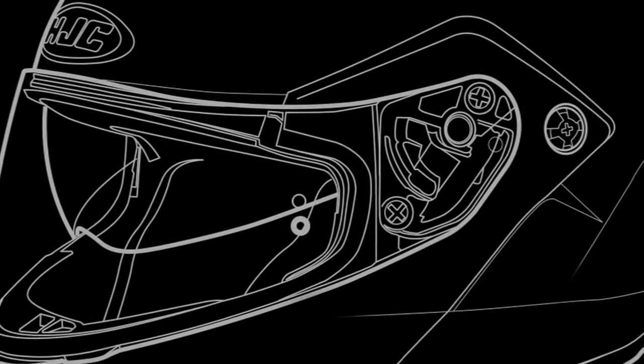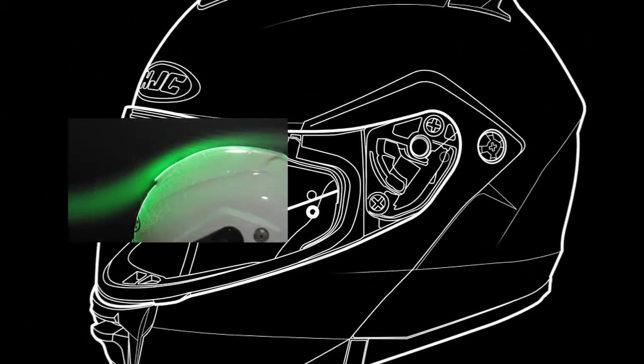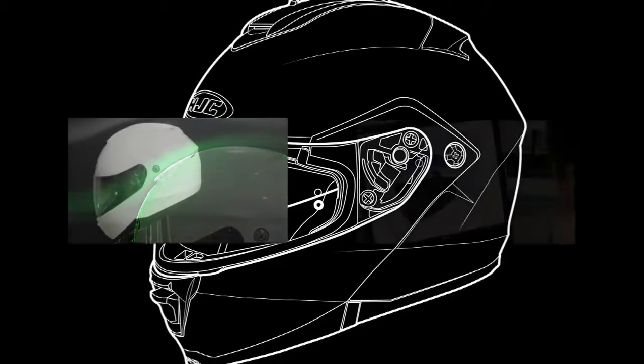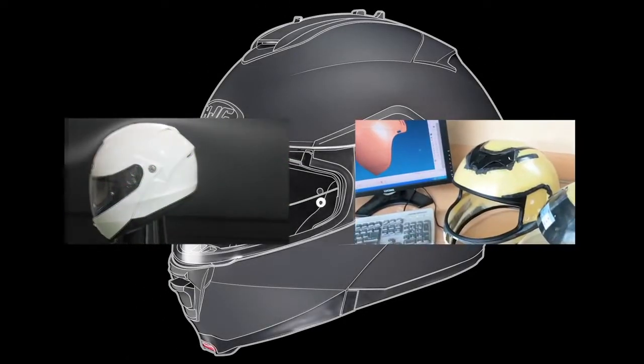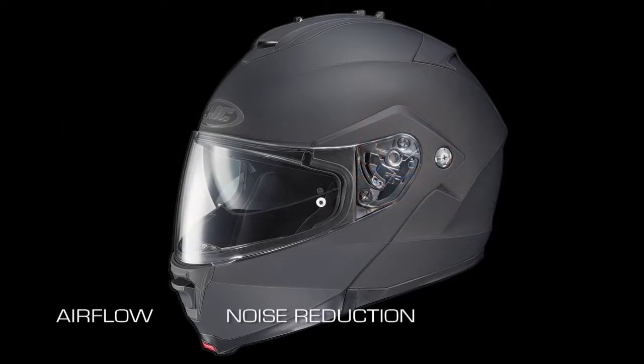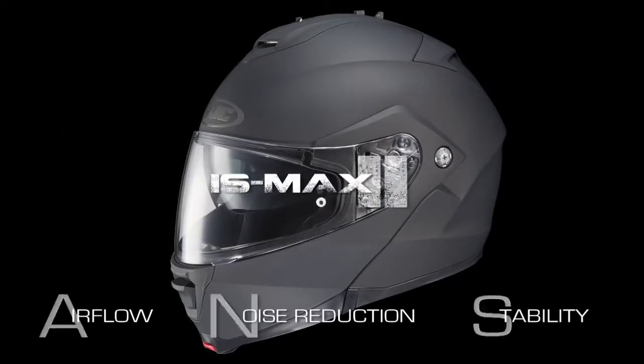Already known for its versatility, HJC's IS-MAX was subjected to hours of extensive wind tunnel and CAD refinement. As a result, significant improvements in airflow, noise reduction and stability highlight the IS-MAX II's evolution.